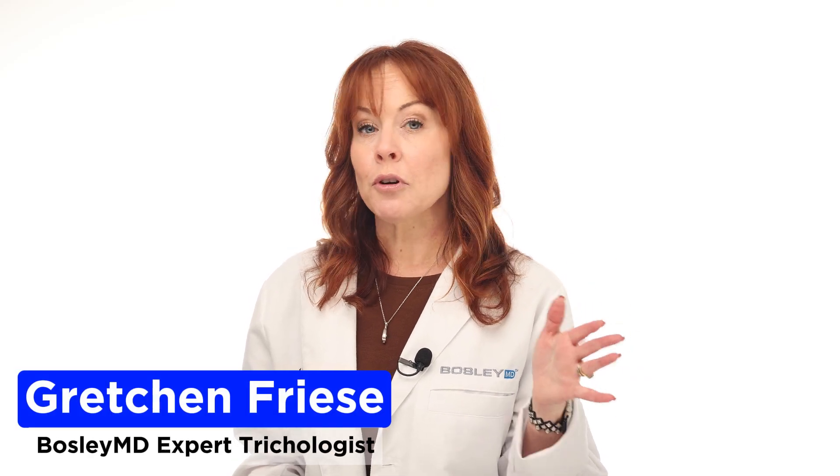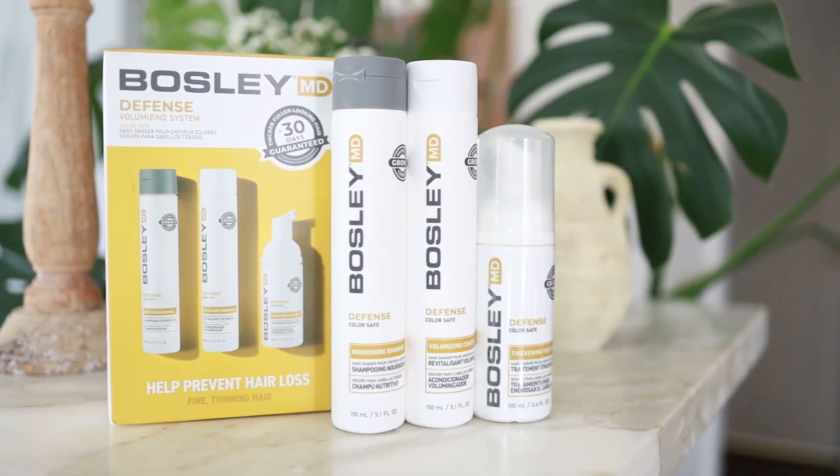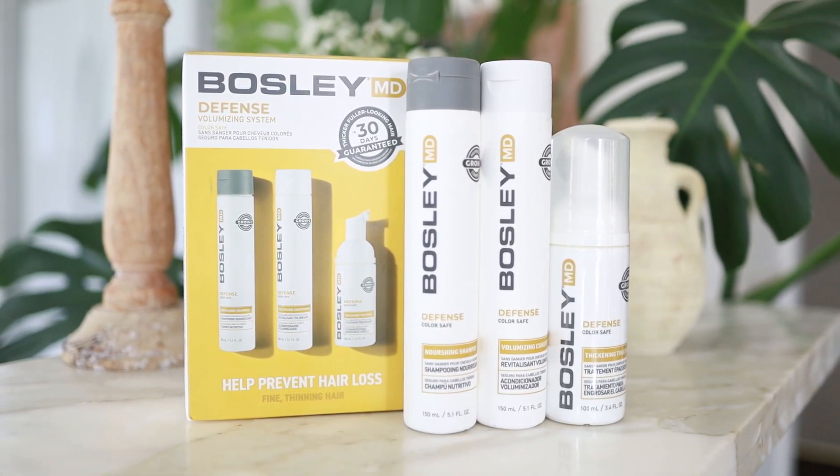If you're somebody who is looking for thicker, fuller hair, or you just want to defend against hair loss, this three-step system of shampoo, conditioner, and hair thickening treatment is formulated with three key ingredients to help prevent hair loss and improve volume and thickness.